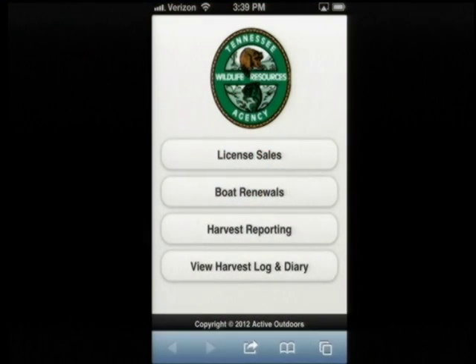It's my pleasure to present TWRA's new mobile web app today. We've been working with a company that manages our reel system, Active Outdoors, for nearly a year now to provide a convenient method for the hunter to report a harvest via a smartphone or tablet device. We are proud to reveal today that we are not only able to bring mobile harvest reporting to the table, but license sales and boat renewals as well. We are also providing the ability for the hunter to keep track and view their harvest log information from this mobile platform.